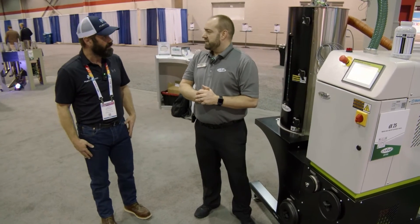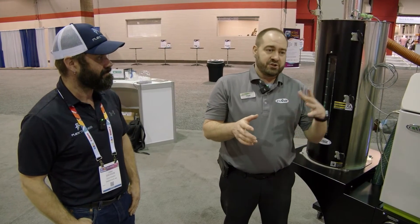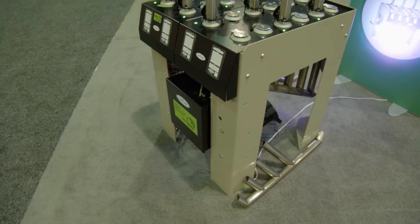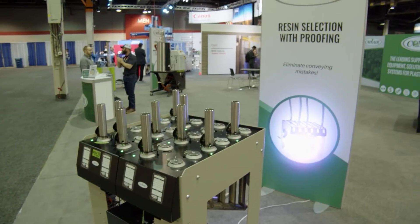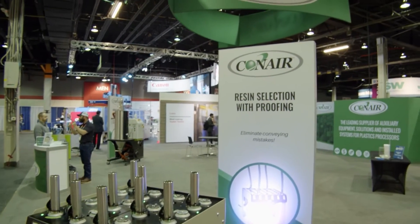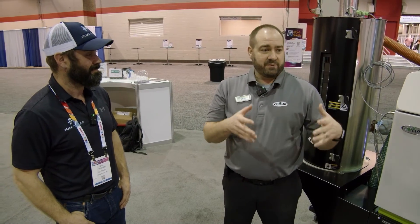I think that about wraps it up for today. I appreciate you guys coming over and taking a look at the Conair booth here at PT Expo. We've got a lot of exciting things going on — we didn't talk about IoT technology, we didn't talk about downstream. We sell from soup to nuts, from the silo to the end process. We've got downstream equipment also that does piping, tubing, profiles, sheet — everything you can imagine. Another nice thing is everything you've seen here in the booth today is actually made in Franklin, Pennsylvania.